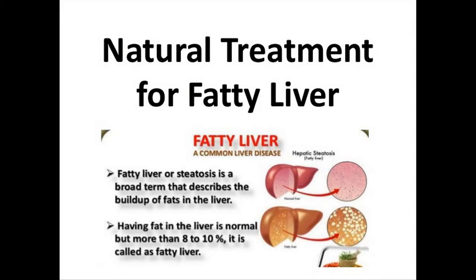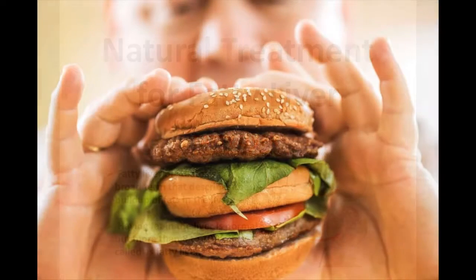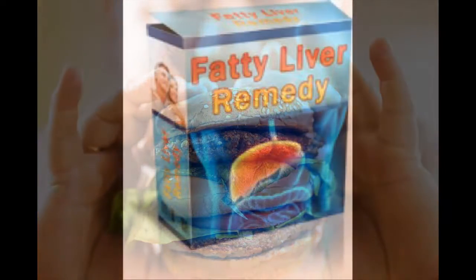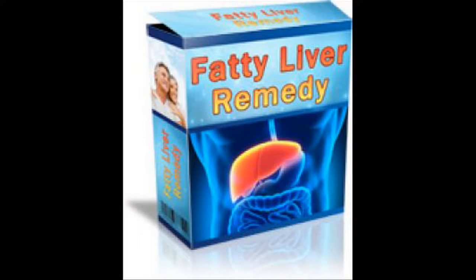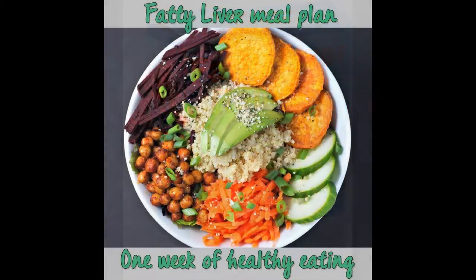The Fatty Liver Remedy is one of the best programs to consider if you are someone struggling to get rid of the fatty liver disease. The program has received many positive responses from people all over the world. The best thing about this program is that it is well explained and contains only safe, reliable and effective methods to get rid of excessive fat from both your body as well as liver.